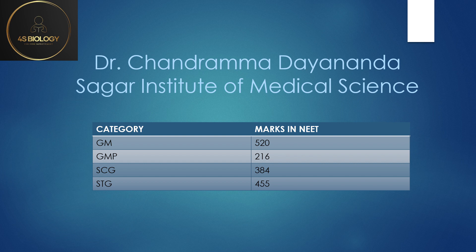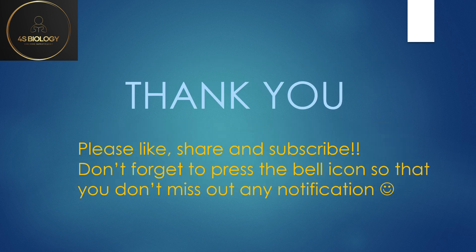SC General was 384 and ST General 455. Thank you all — please like, share, and subscribe and don't forget to press the bell icon. As I mentioned, these cutoffs are only for Bangalore colleges except ESI. If you belong to any OBC category, please mention your category and the college you want to know about in the comments, and I'll reply with the cutoff. This also applies to other categories — sports, NCC, PH, Kannada students, rural students — whatever your category, mention it in the comments and I'll provide the lowest cutoff for that college.